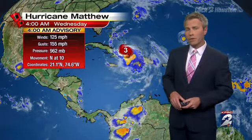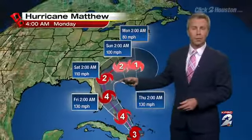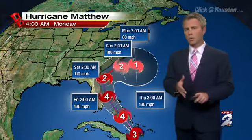125 mile an hour winds, gusts progressing to 155, moving north at around 10 miles an hour. As the storm continues, it is going to ramp back up to a major category four hurricane, potentially packing winds of around 130 miles an hour as it works its way towards the South Florida coast. Hurricane warnings are up across portions of South Florida.